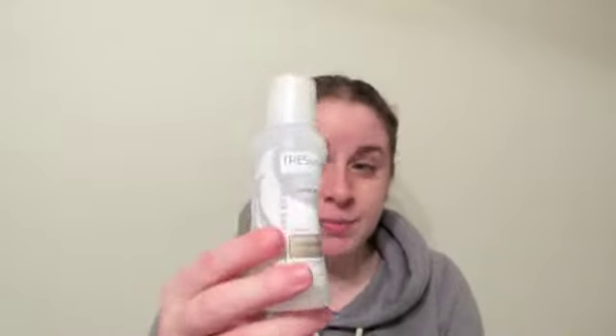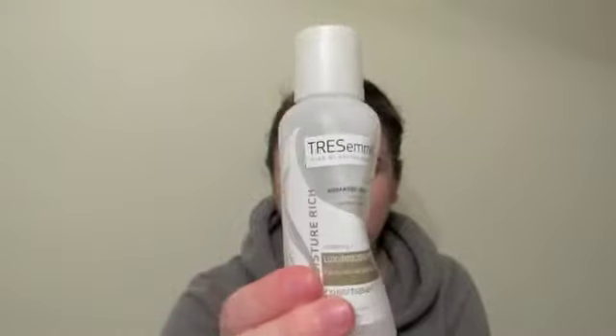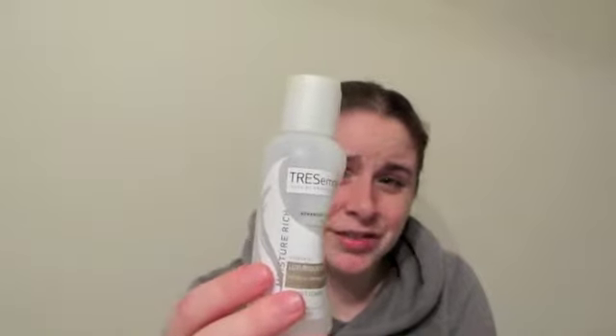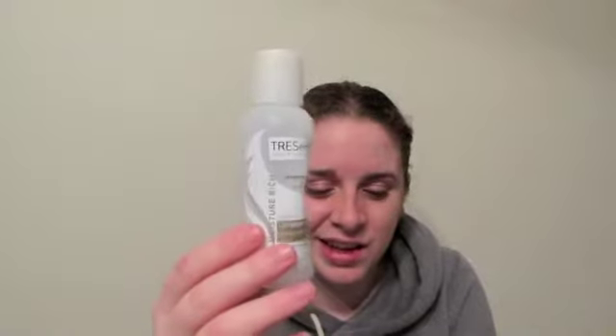Next I have a Tresemme Luxurious Moisture Conditioner. I bought this from Target in the mini product section. I needed a conditioner and didn't know which one to buy, so I got this just to try it. I didn't notice anything special with it — it was good for daily use, but it didn't make a remarkable difference on my hair, so I won't repurchase this.